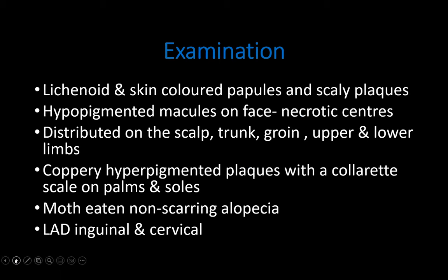He also had lichenoid and skin-colored papules and plaques on his trunk, upper and lower limbs, as well as his groin. On his palms, he had coppery hyperpigmented plaques with a collarette of scale, which are known as syphilids. He also had moth-eaten non-scarring alopecia on his scalp, as well as inguinal and cervical lymphadenopathy.